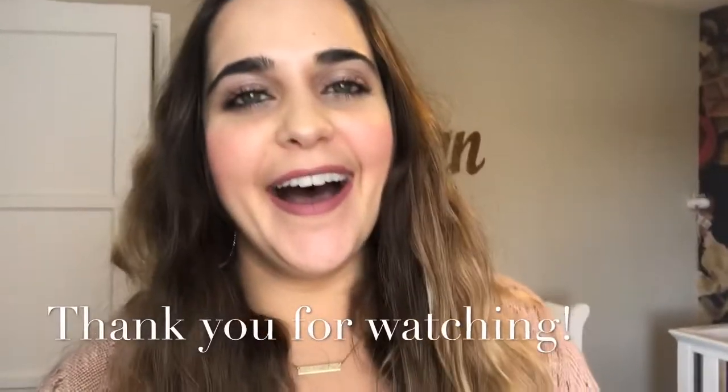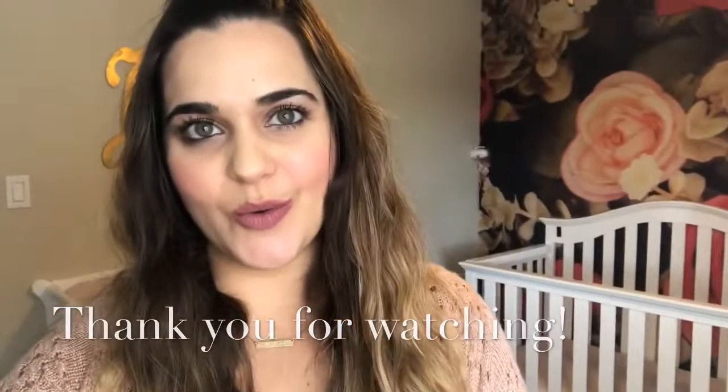Thanks so much for tuning in. Don't forget to like and subscribe, and I will see you on the next one.